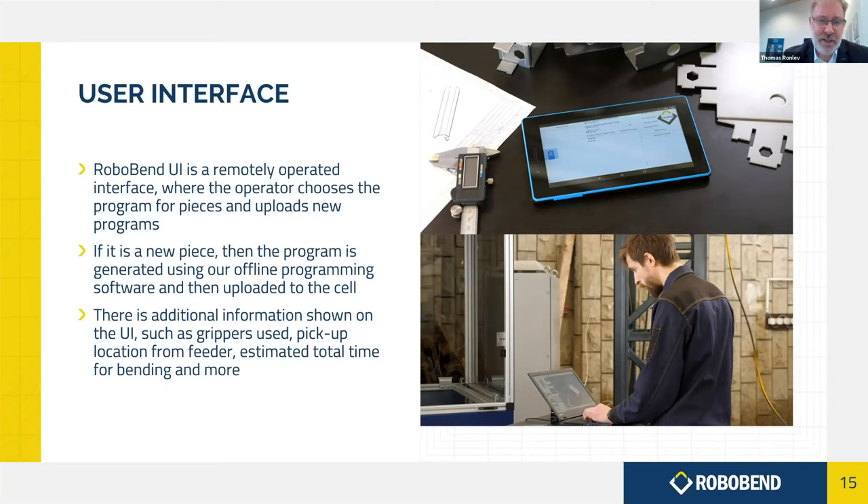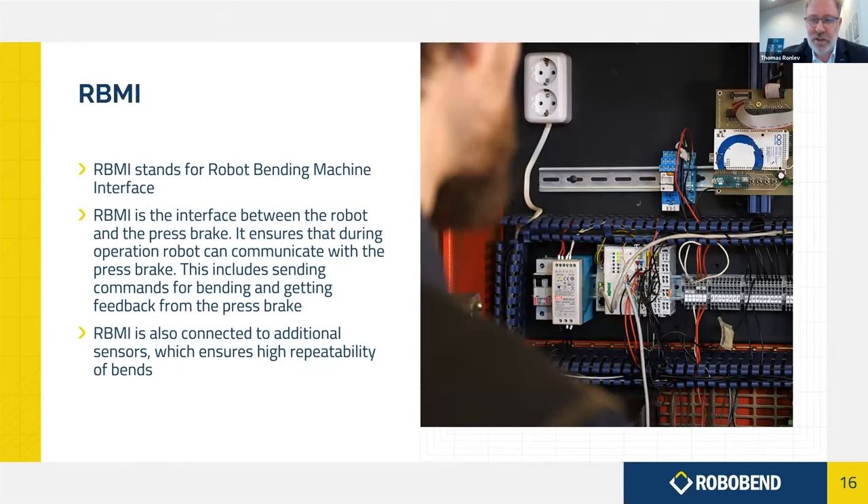Programming can happen not only at the robot itself but also in the office, and then transferred to the robot. The interface between the robot and the machine — the RBMI — is what makes it possible to take control of the machine, so the machine becomes the slave of the robot. You convert drawings into programs for both the machine and the robot, and then the robot simply takes over, commanding when the machine should bend and when to hold position while the robot repositions.